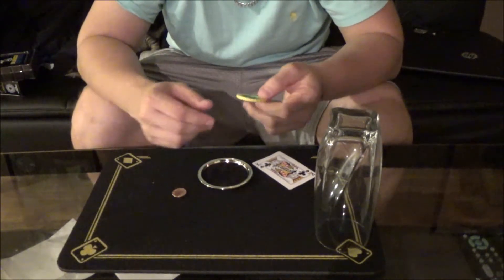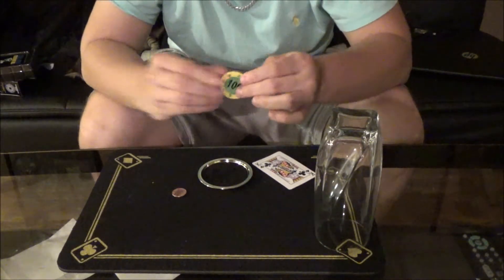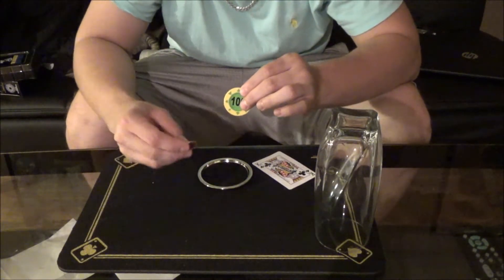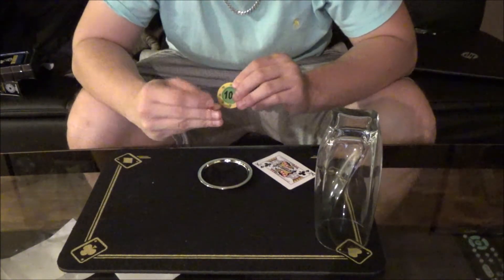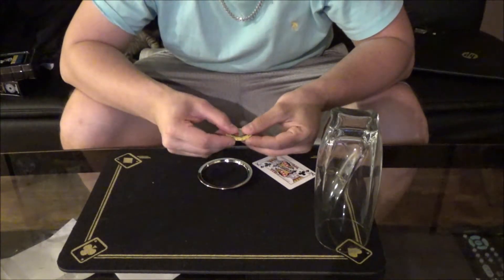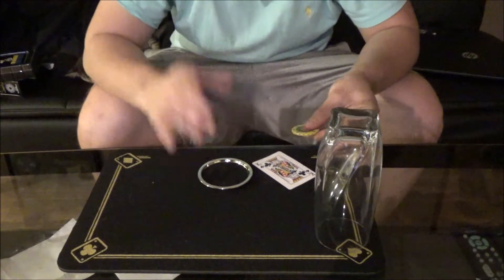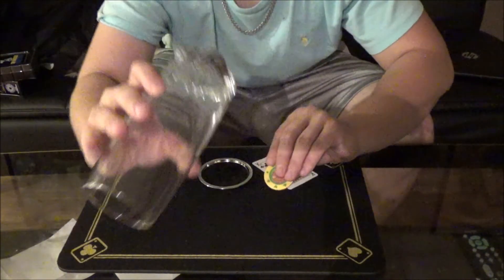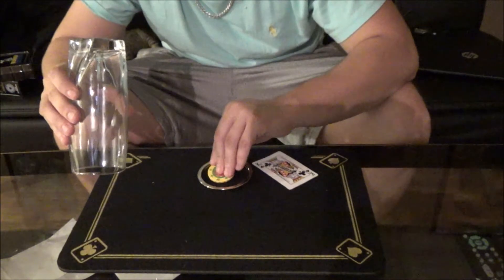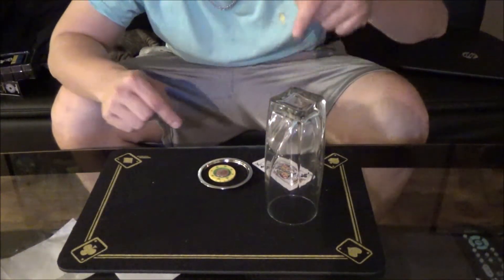So the idea is this: we're going to take this poker chip, and it's a pretty simple trick actually. I'm going to place this British penny right here on top of it, just like that, right on top. Then we're going to need this glass. I'm going to place the penny down here with the poker chip, and the idea is I'm going to try to get this penny to penetrate straight through.